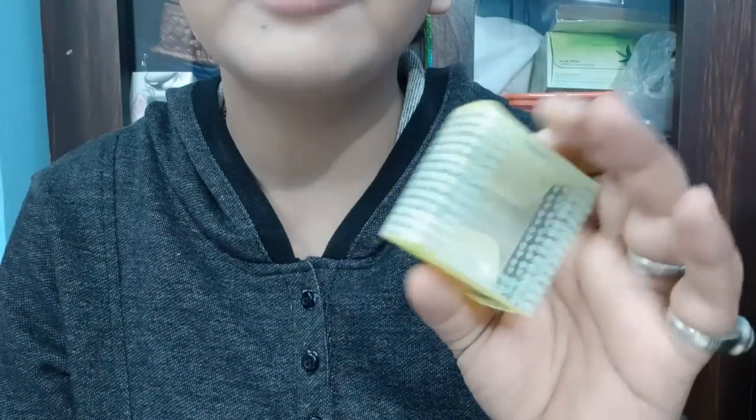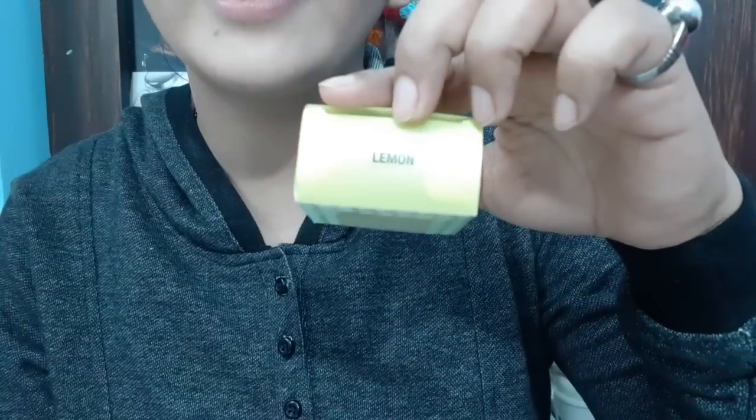First of all, I will tell you about the Nykaa lip balm. This is the outer packaging — you are seeing it. There are very little lips and hurts, and here it is lemon flavor. It is Rs. 249. It is vegan, cruelty free, SLS free, dermatologically tested, and vegetarian.